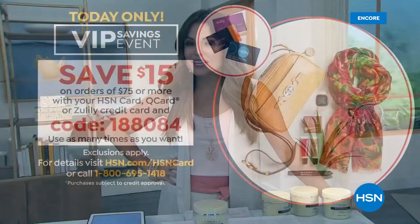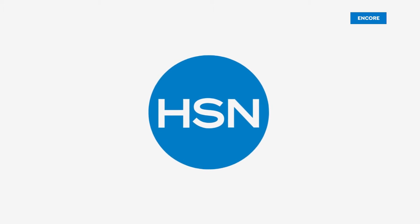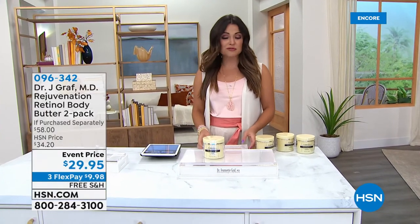Welcome back. My name is Michelle Yarn - we are having some beauty fun this hour. Make sure you check out our today's special from Benefit Cosmetics. And I would not be doing my job if I didn't tell you about this VIP savings event. If you have the HSN credit card, the Zulily credit card, or the QVC credit card, every time you spend $75 or more here at HSN using one of those cards, we'll give you a coupon code to take $15 off. The code is 1-88-084.